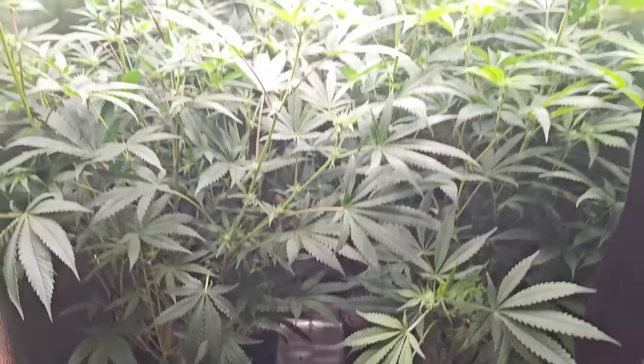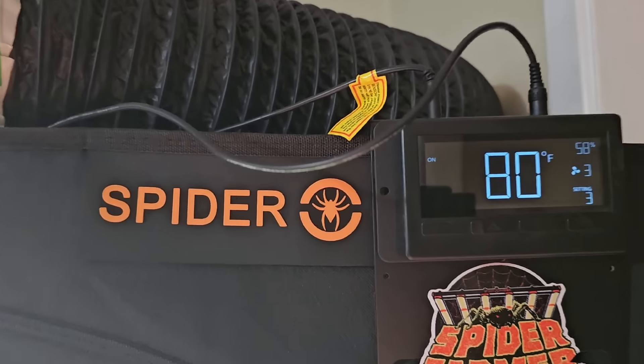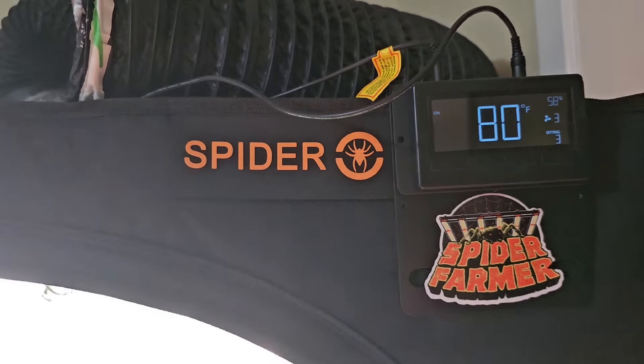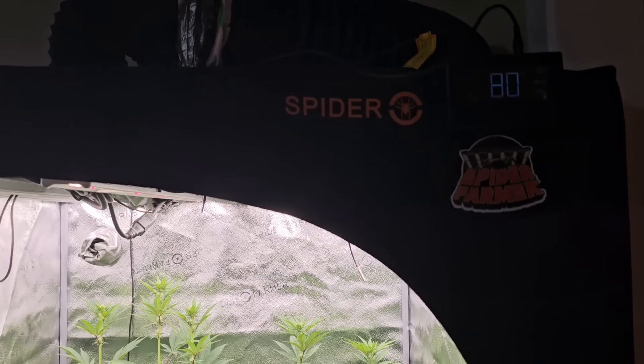This video is brought to you by Spider Farmer. Code 'Green Magic' if you do decide to buy anything Spider Farmer in the future.